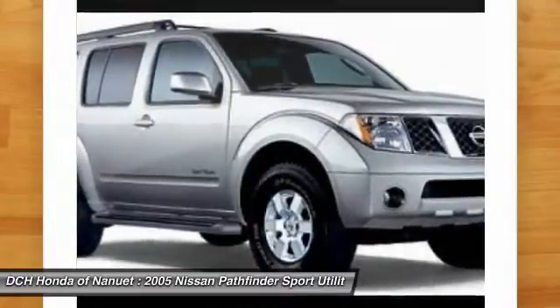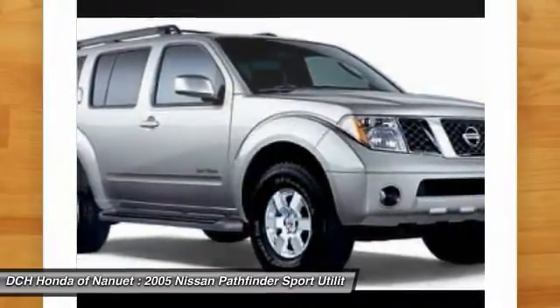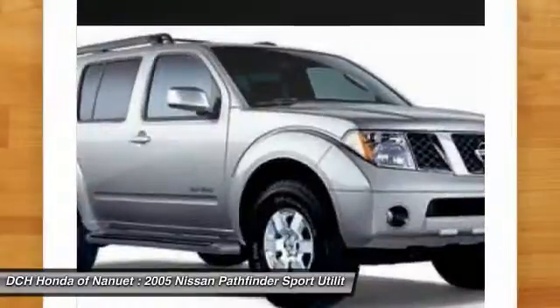Power steering, adjustable steering wheel, driver airbag, four-wheel drive, cruise control.